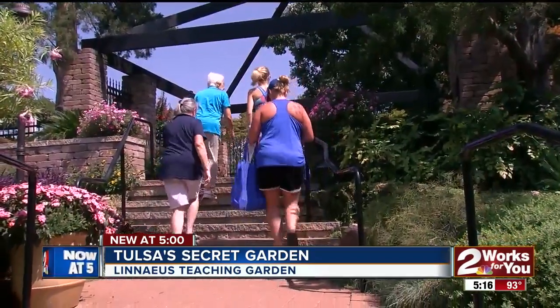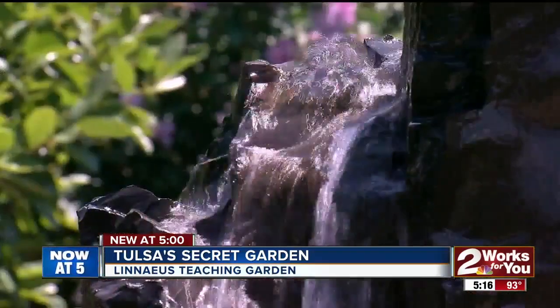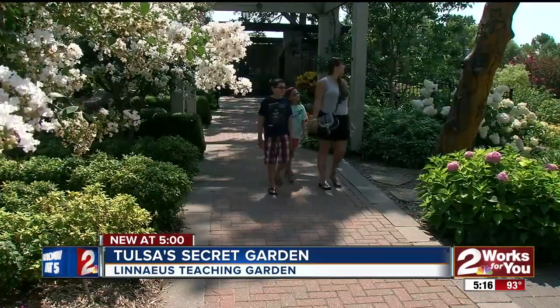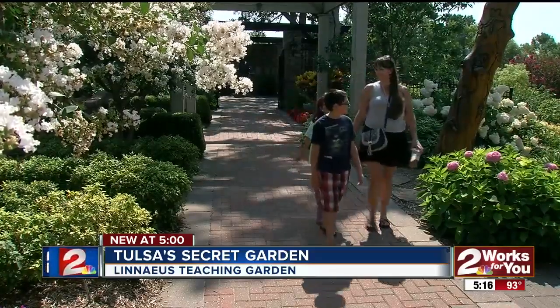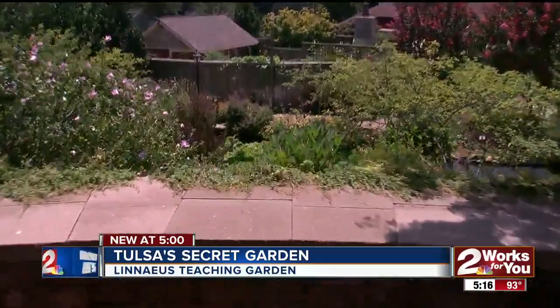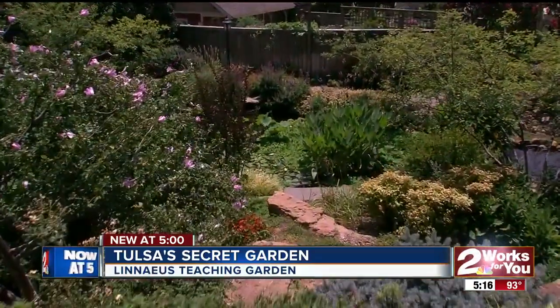Volunteers will show you around, or you're encouraged to relax and enjoy the spirit of the place. I went to medical school here at OSU in Tulsa and I used to come here on my lunch breaks. It's about 10 degrees cooler at the top of the garden and a good place to look down and wonder.